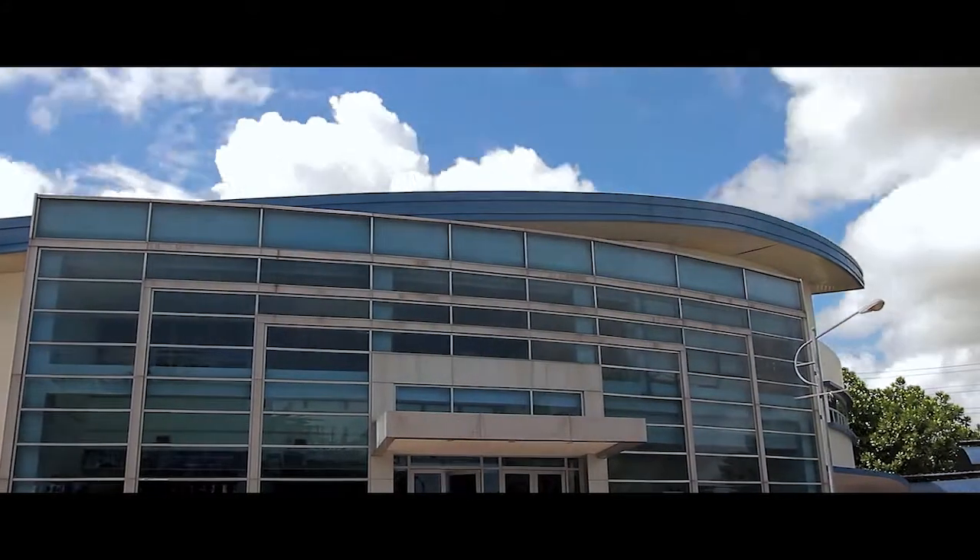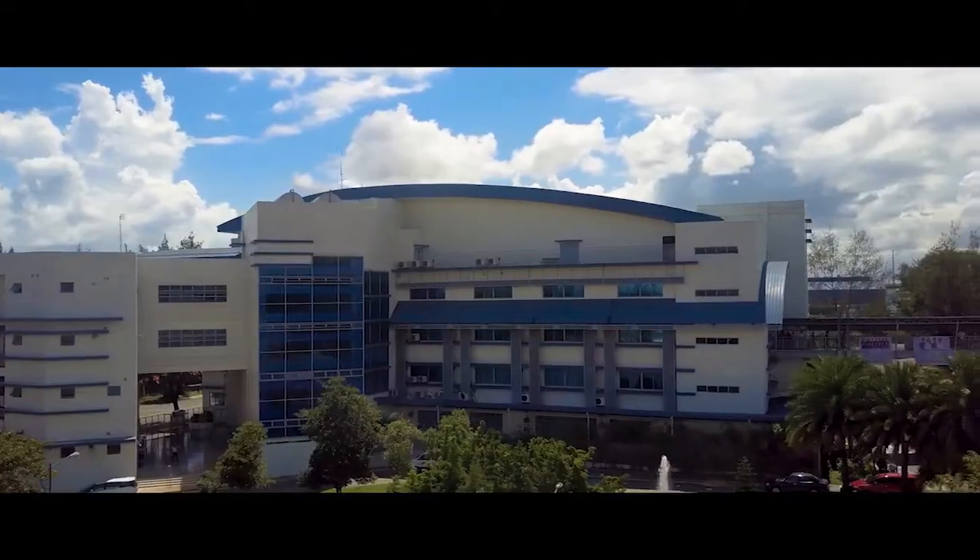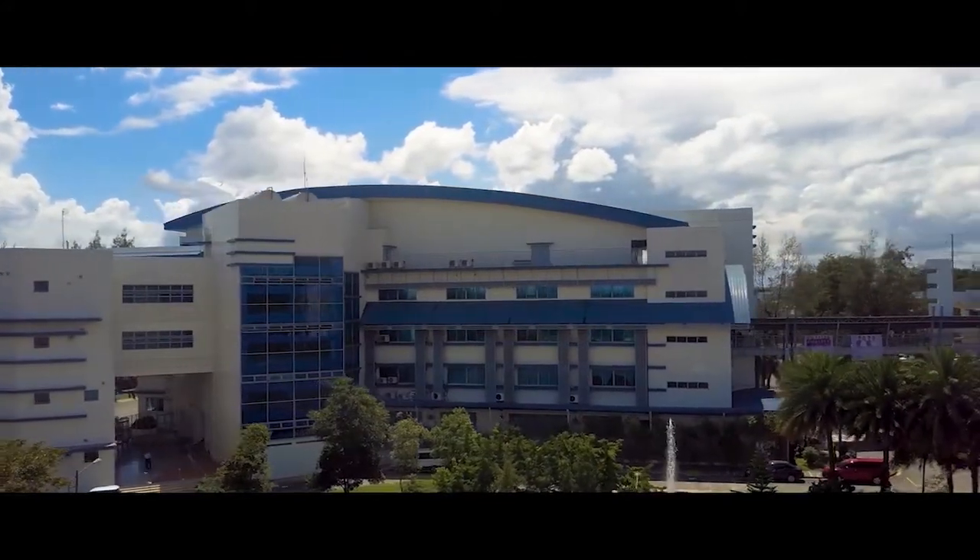To explain the STEM strand that Malayan Colleges Laguna offers, here is our cluster coordinator, Ma'am Venus Elaine G. Pablo.